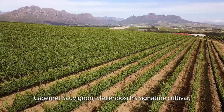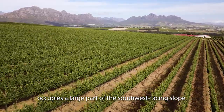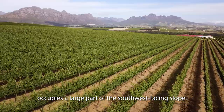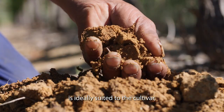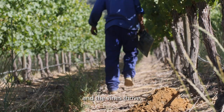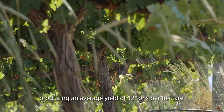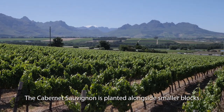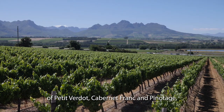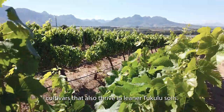Cabernet Sauvignon, Stellenbosch's signature cultivar, occupies a large part of the southwest-facing slope. The heavy, clay-rich terroir is ideally suited to the cultivar, and the vines thrive, producing an average yield of 12 tonnes per hectare. The Cabernet Sauvignon is planted alongside smaller blocks of Petit Verdot, Cabernet Franc and Pinotage, cultivars that also thrive in leaner soils.